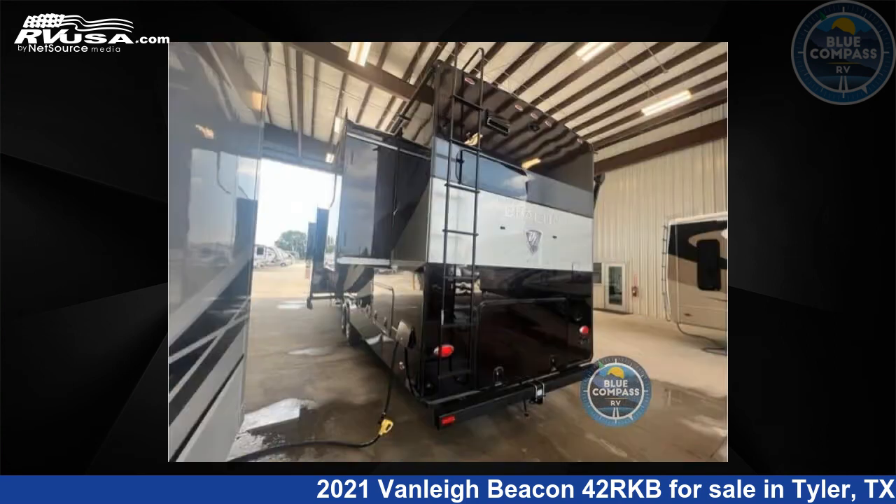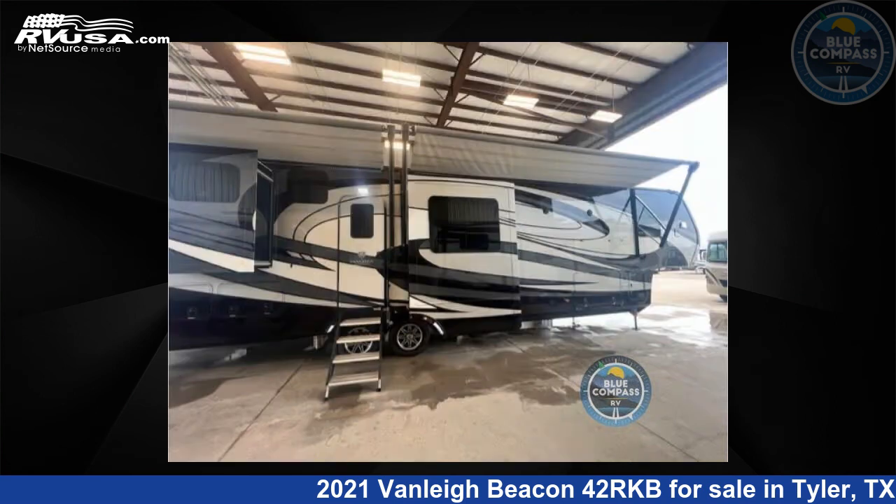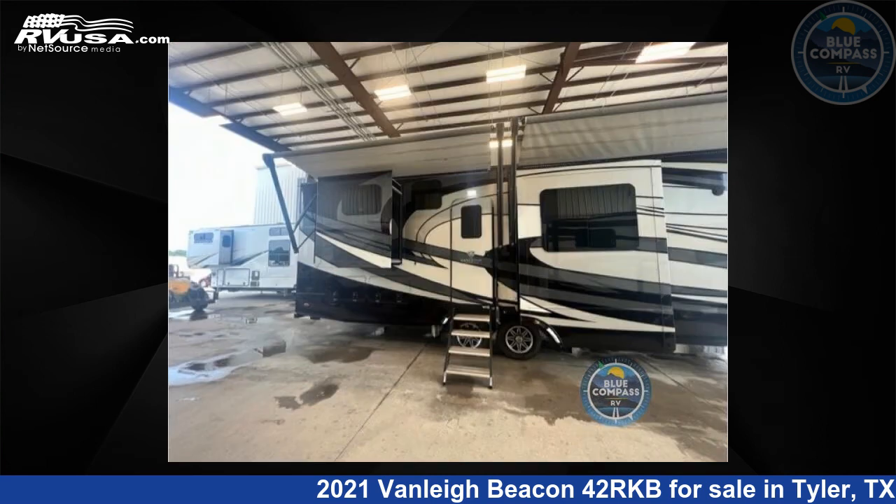This used Vanley is 42 feet 0 inches in length and features five slide-outs, sleeps six, and 70 gallons fresh water capacity. The floor plan layout of this fifth wheel features a front bedroom, kitchen island, and rear kitchen.